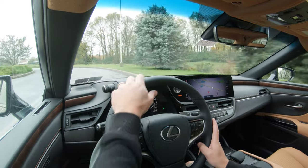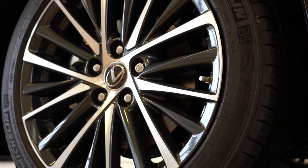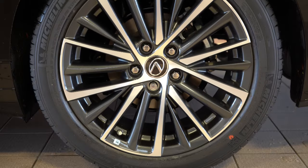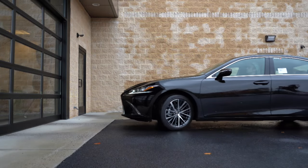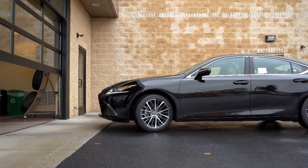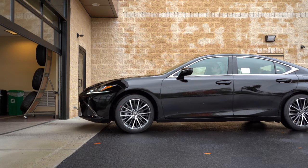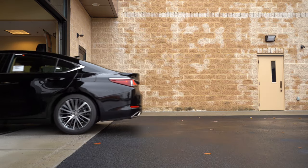Braking is equally important. Up front you'll find 12-inch ventilated front discs and in the back 11.1-inch solid rear discs. The 60-to-0 stopping distance comes in at 119 feet for all trims except the F Sport, which comes in at 114 feet. Both are extremely impressive numbers for a sedan, and braking feel leans a little on the softer side but is just right for the ES350.